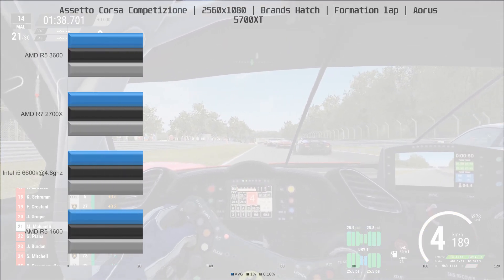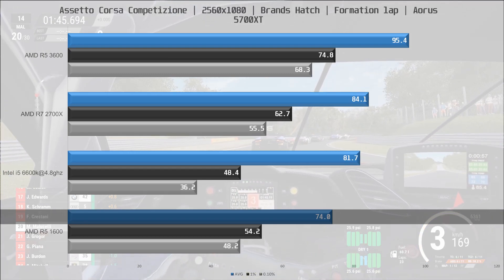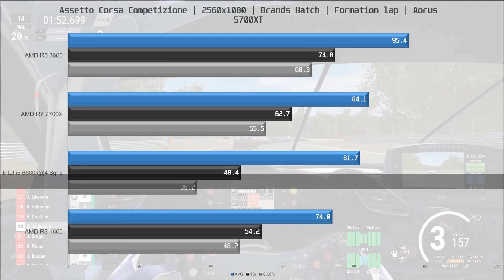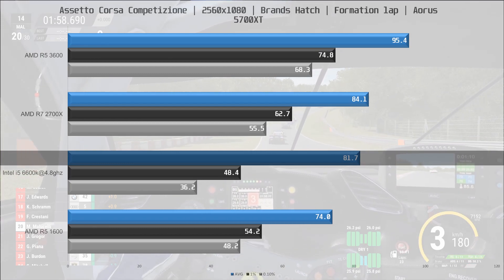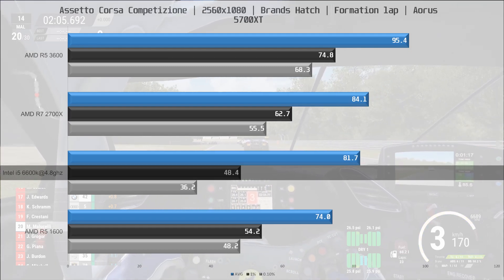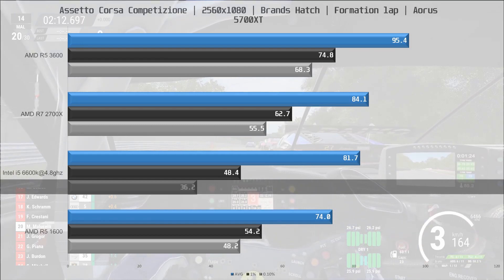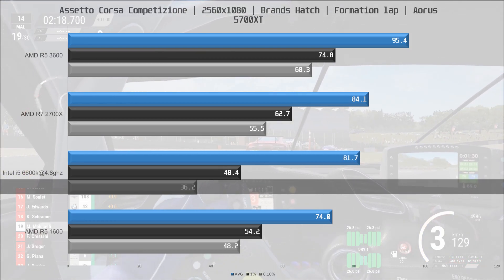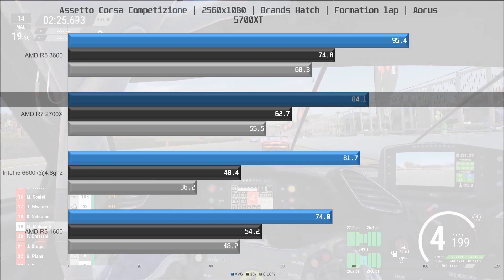In ACC the R5 1600 brings up the rear with 74FPS on average, and frame times are dropping below 60FPS, though the 0.1% low is just above the 48FPS floor of many FreeSync monitors. In front of the R5 1600 is the i5-6600K at 81.7FPS on average, but gameplay was noticeably less smooth due to frame time issues — not ideal in a racing game. I would rather play with the R5 1600 than the 6600K, and ahead of the 6600K we find the R7 2700X, only 3% ahead in average FPS but with much better frame times.